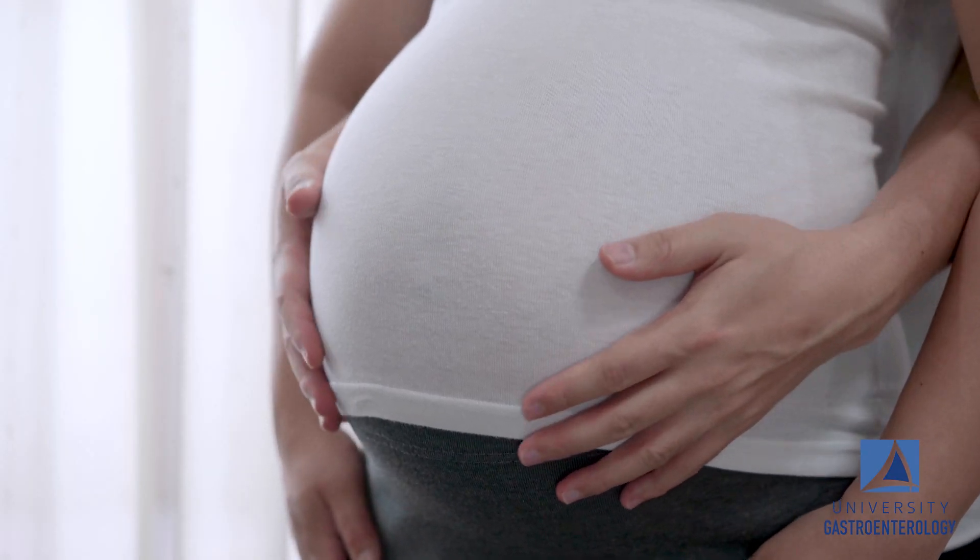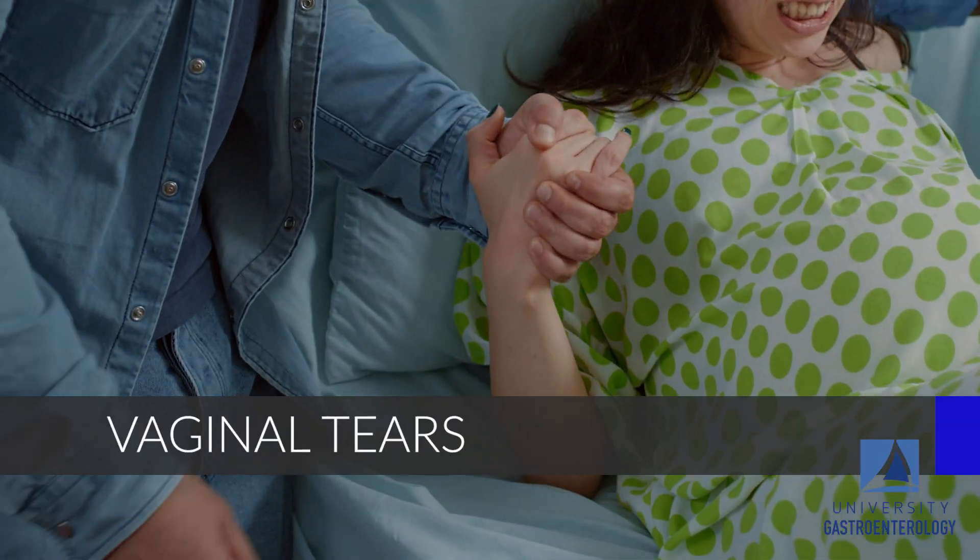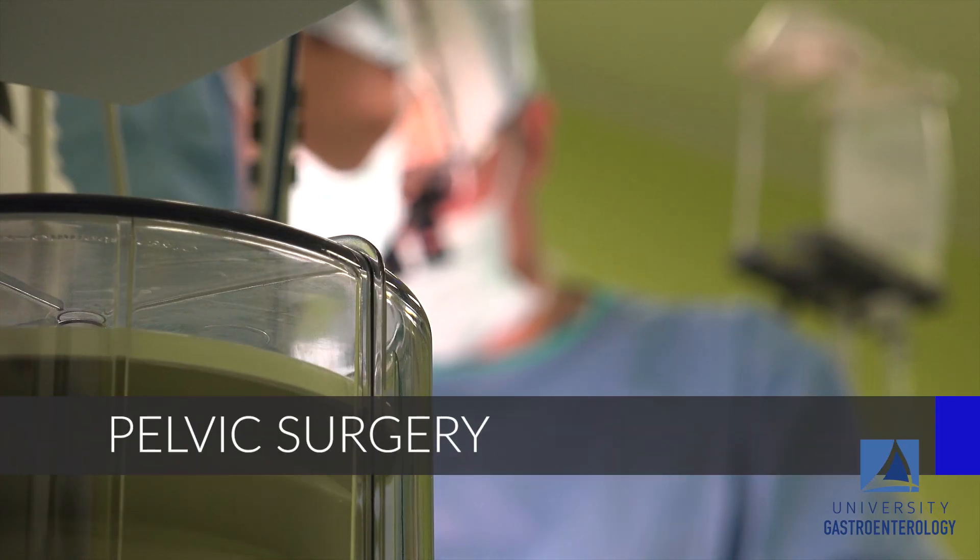Anyone at any age and sex can have a pelvic floor issue, but certain risk factors include multiple childbirths, vaginal tears during childbirth, obesity, and also pelvic surgeries. Even though pelvic floor issues are more common in the older patient, they are by no means a normal part of aging.